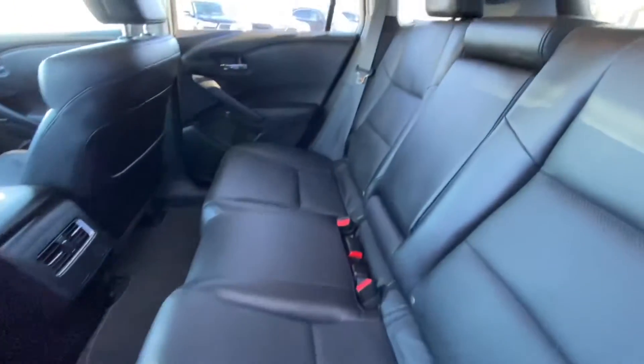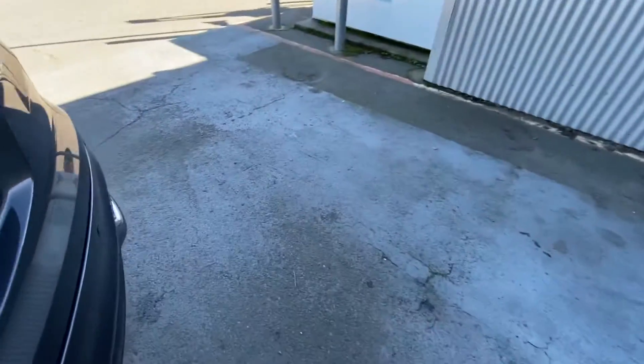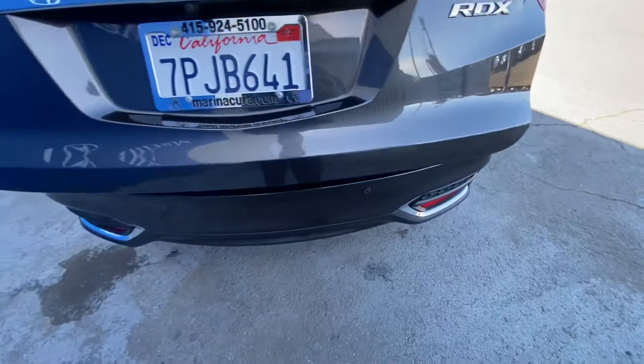On the rear passenger side of this vehicle, you have your climate control in the rear as well, and automatic liftgate of course.